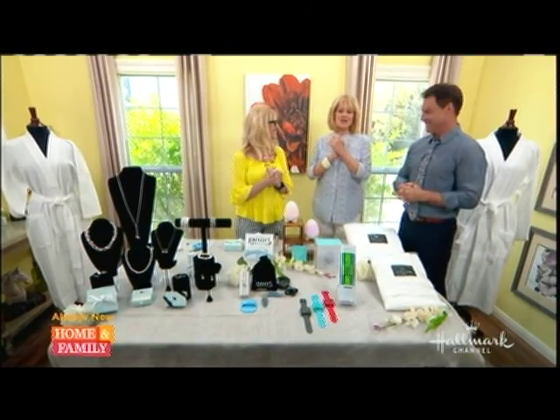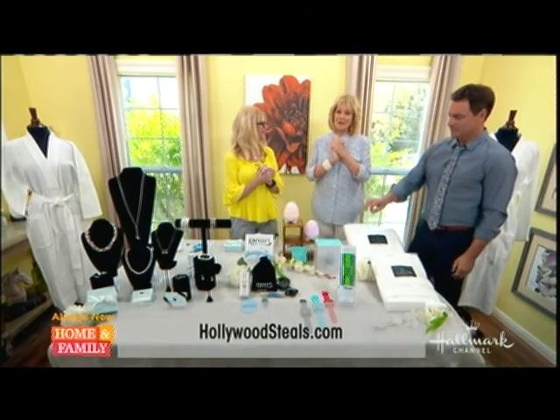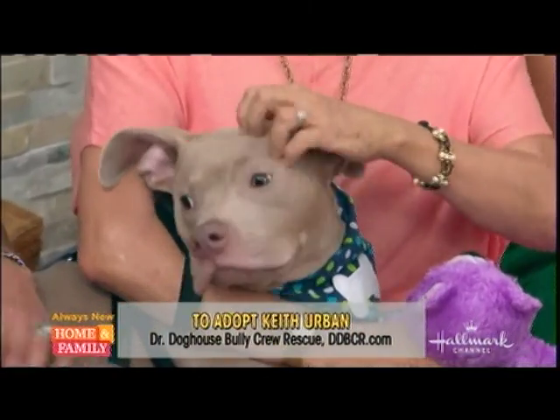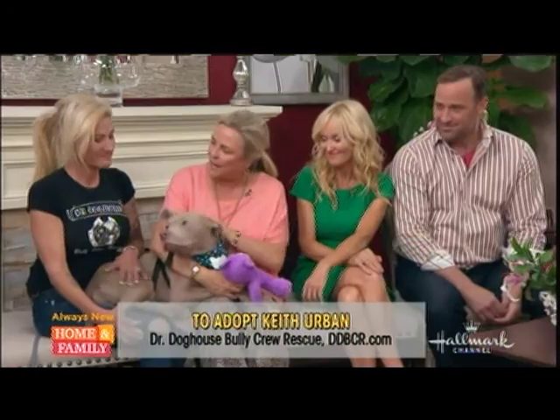To order any of these items, just go to hollywoodsteals.com. At the end of the show we have our pet adoption of the week. Today's pet needing a loving home is this happy, friendly pit bull named Keith Urban. He's a very special eight-month-old who was rescued by Robin and the Doctor Dog House Bully Crew, and that's where you can find him.